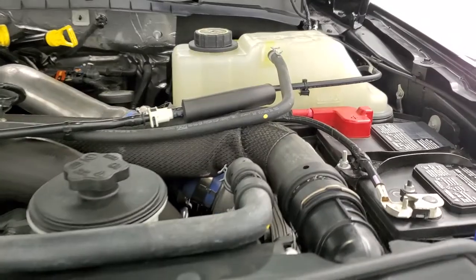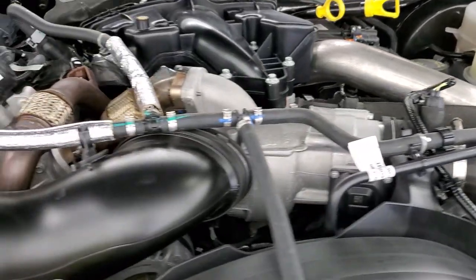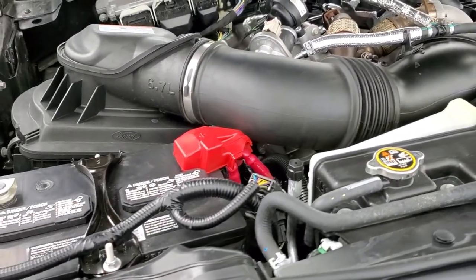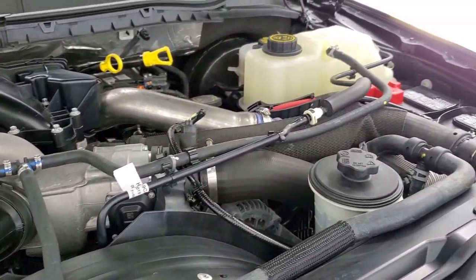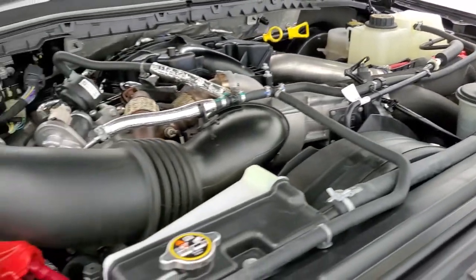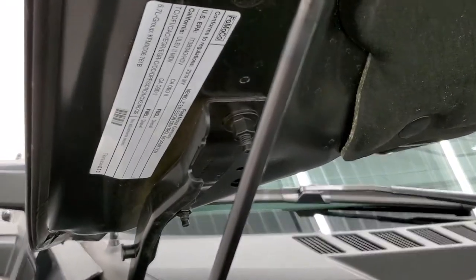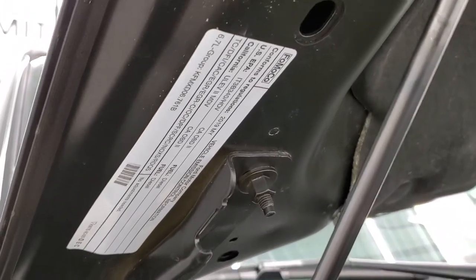Under the hood we have the 6.7 liter Power Stroke diesel. The engine bay is very clean and runs very smooth. This truck has been fully safetied and inspected by our service shop with a fresh oil and filter change, and all the fluids have been checked and topped off.